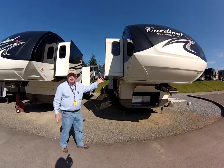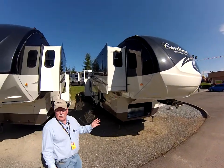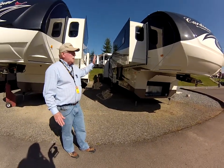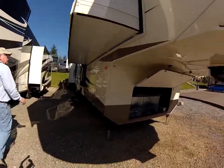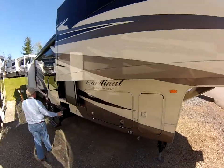This model here is stock number N419. It's a 3800 FL, which means it's a front lounge design. This is about a 40-foot overall fifth wheel. It has five slide-outs. The nice feature on this is that the living room space is at the forward part of the unit.